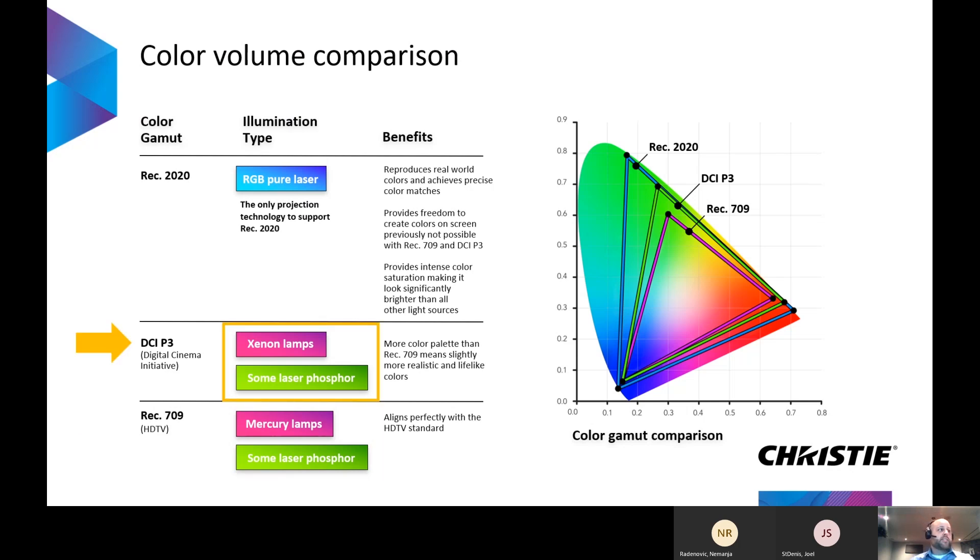As illumination technology advanced, laser phosphor as well as xenon lamps were able to achieve DCI-P3 color space, which is greater than REC 709. But really when you hit REC 2020 using pure RGB laser, you're offering customers unrestricted freedom to the colors they can truly reproduce.